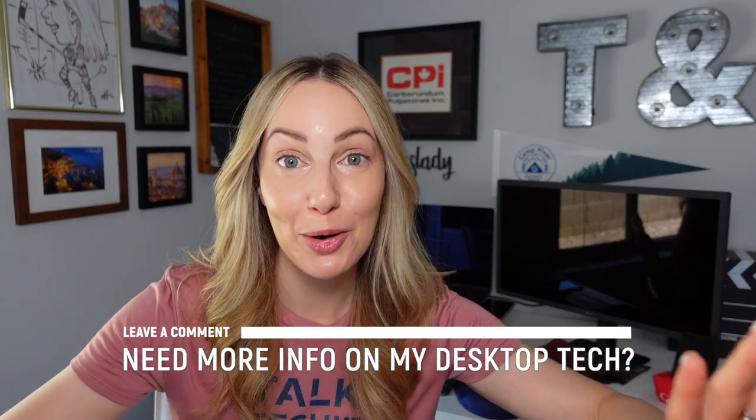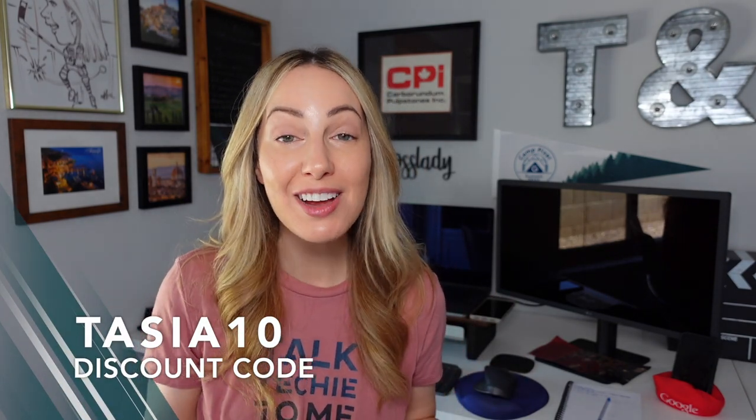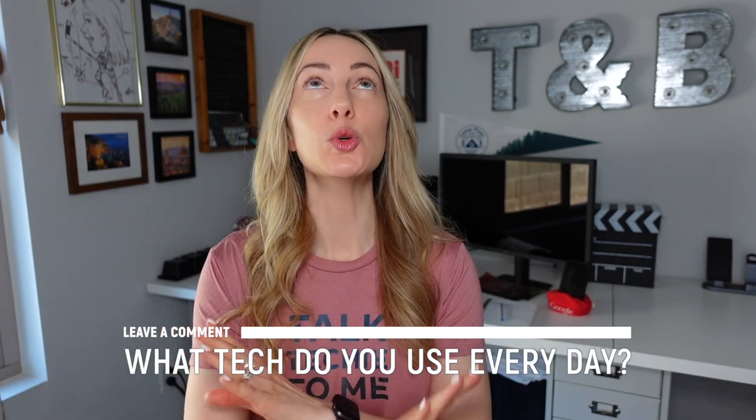I think that about covers everything on my desk. If I did miss something you noticed, just comment below and ask. Hopefully this tour inspires you to get the most out of your desk setup. I have affiliate links listed in the description below, as well as that Grovemade link and discount code for 10% off your first order. That's the tech I use every day — now I want to hear from you. What's your go-to desk setup? What's the tech you can't live without? Let me know in the comments below. Thank you so much for watching — if you liked this video, give it a like, a share, or leave a comment. You can click to subscribe to my channel for even more content just like this.